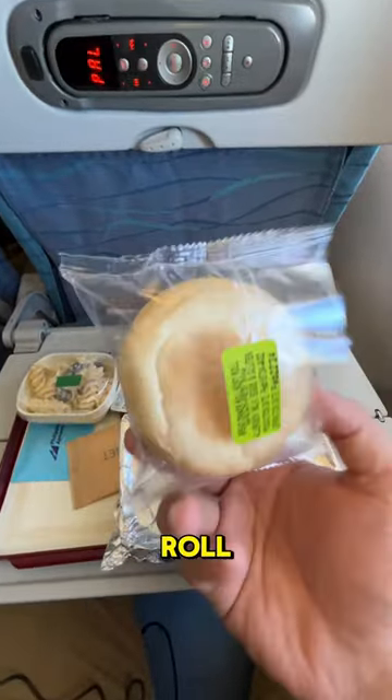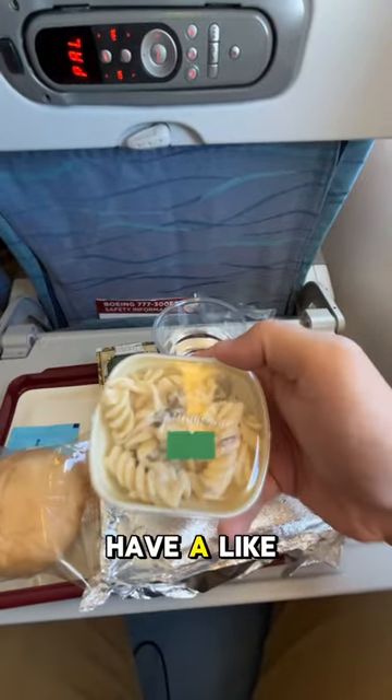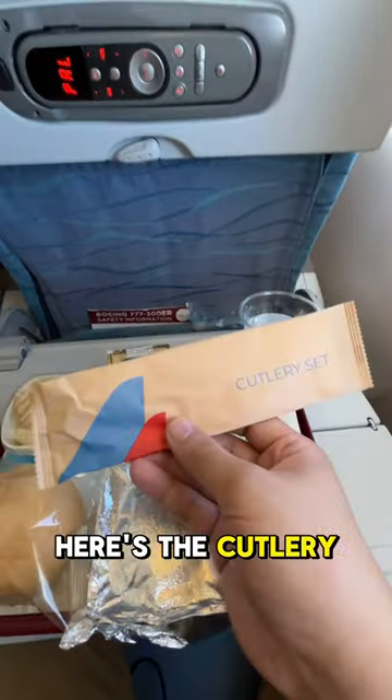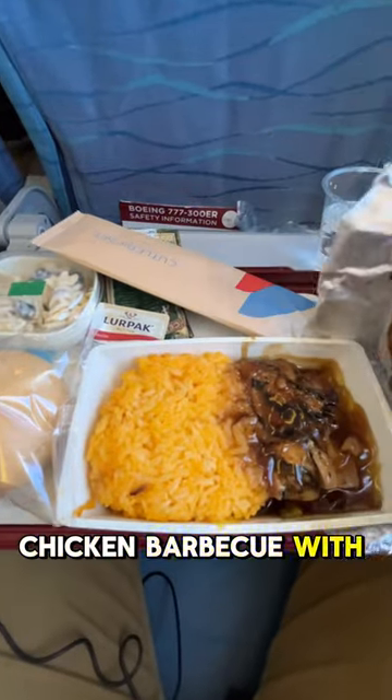The meal consists of a bread roll, and then there's butter to go with the bread. They also have a Filipino style macaroni salad but using fusilli pasta instead of macaroni. Here's the cutlery, and then here's the main dish I ordered.